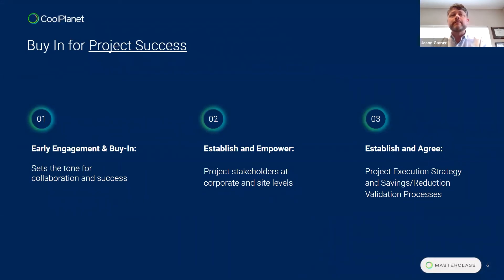Let's talk about what buy-in means. We're going to simmer it down into something easier to grasp. From our perspective, the first step is that early engagement and buy-in are critical to establishing a decarbonization project and really setting the tone for collaboration and success. Making sure everyone is on board and knows what they're doing is key.